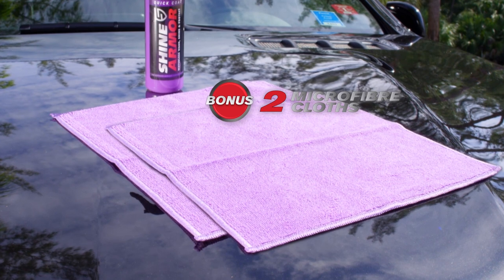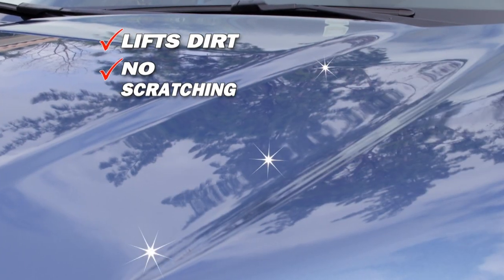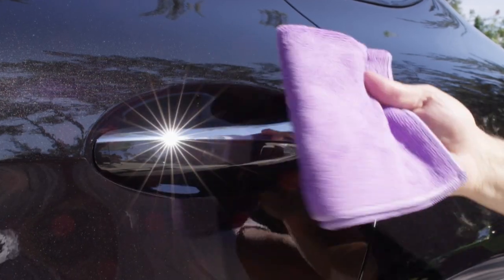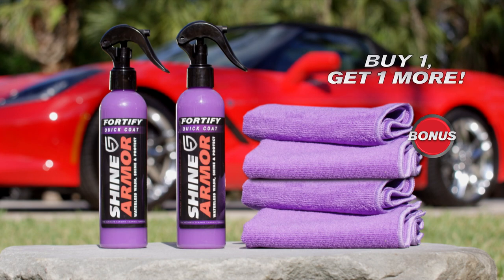But wait! As an added bonus you'll receive two premium microfiber cloths for a perfect easy application in just minutes. Plus if you order right now we'll double the offer. That's right, buy one get one more — that's double the Shine Armor and the microfiber cloths for this one low price.